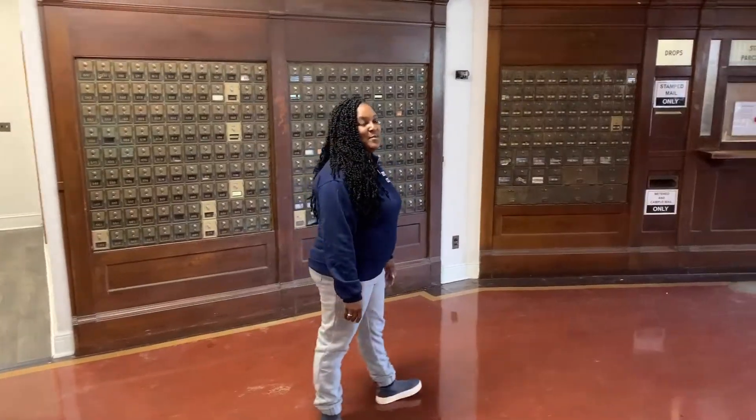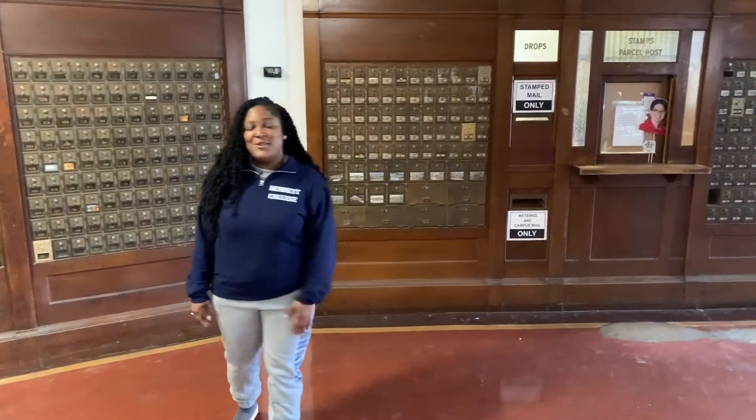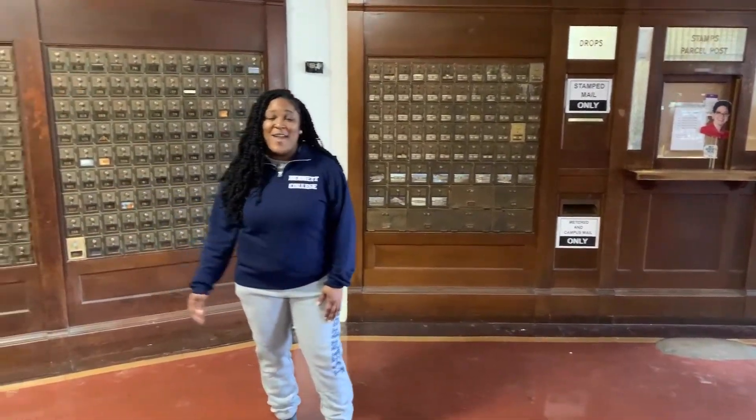We're in the basement of the Student Union, home to the Mail Center, the LaBelle Bookstore, and Sandella's Flatbread Cafe.